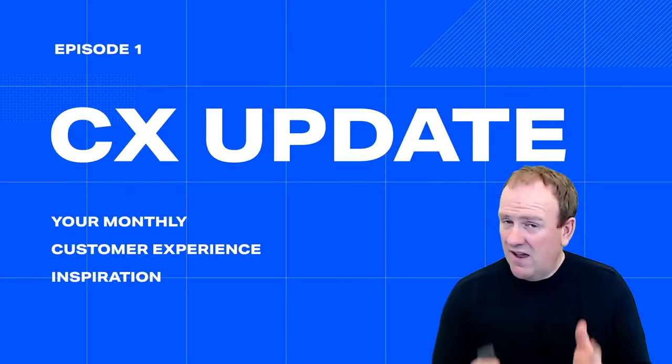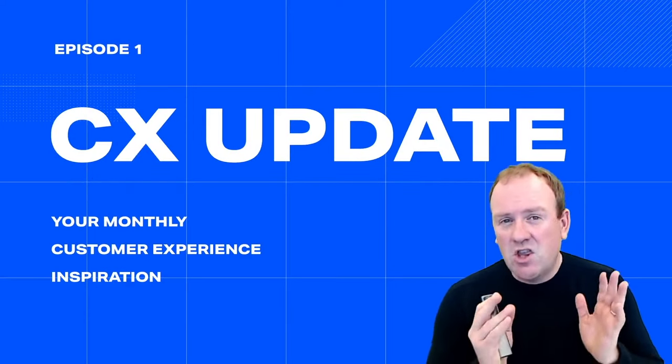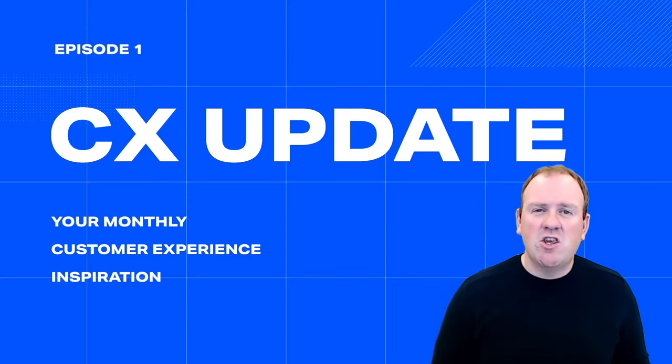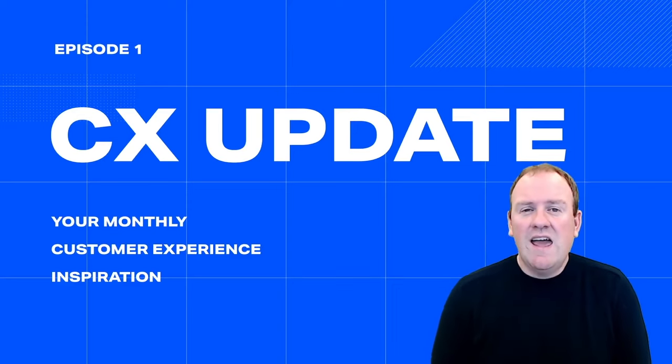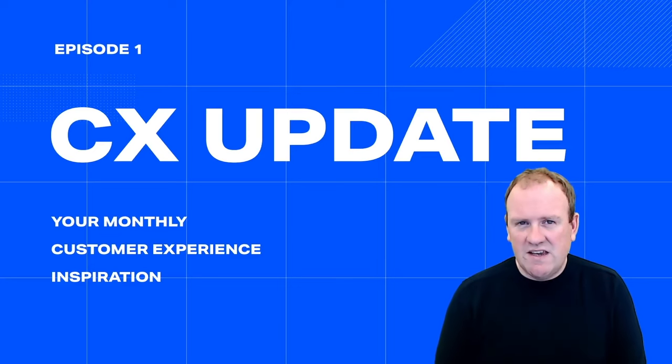That was the last topic of this video. I want to thank you for watching — I hope you enjoyed the new format. Share it with your friends, subscribe to my channel, and I hope to see you again next month for a new episode of my CX Update. Thanks for watching everyone, I appreciate it. Bye!